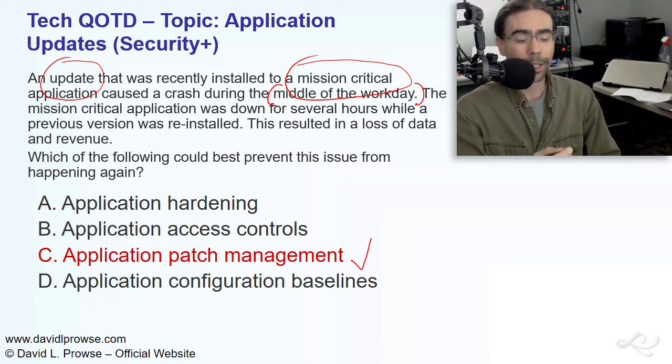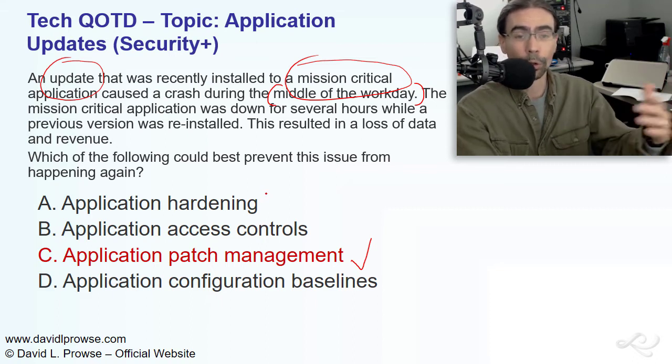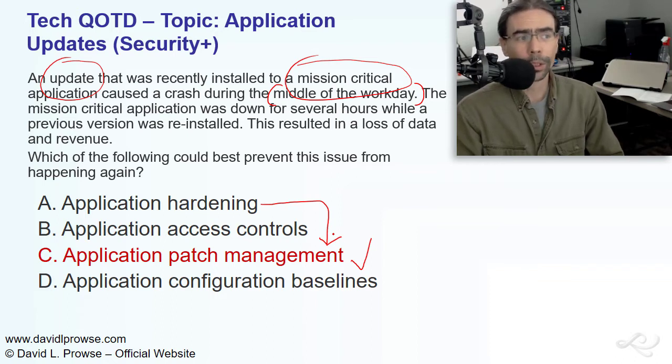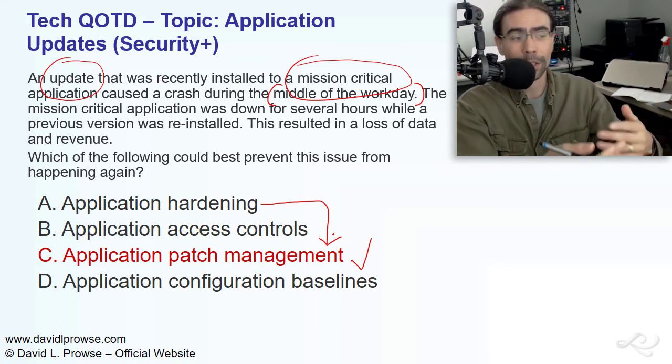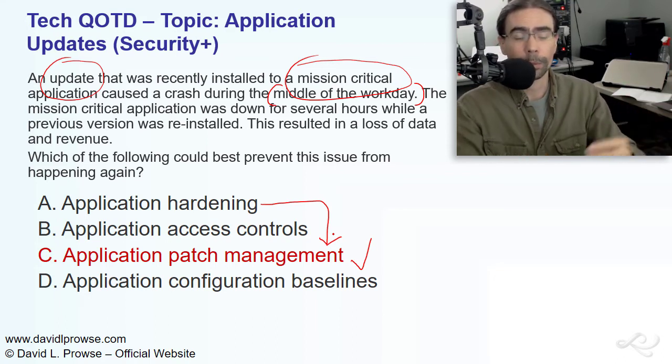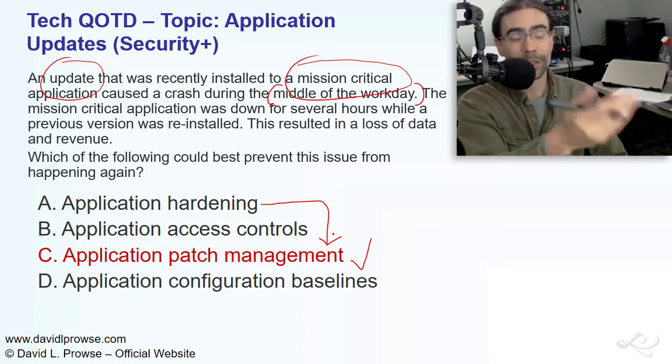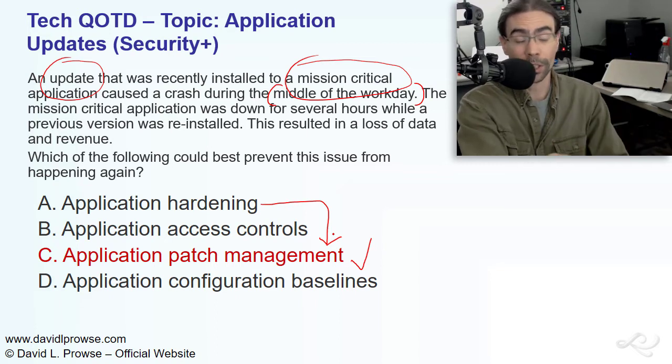Application hardening is, of course, important. You want to make sure, if you have an older OS from Microsoft, that you have the latest service pack or the latest updates. But whatever hardening you do, it has to apply to your patch management method. Access controls are also important, but that probably had nothing to do with why this application crashed. You do want to make sure that access controls are in place, and that nobody has access to something mission-critical that they shouldn't have.